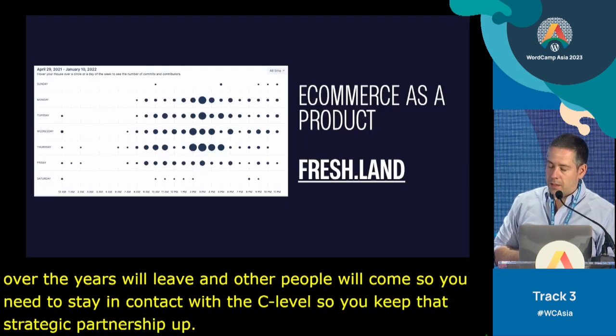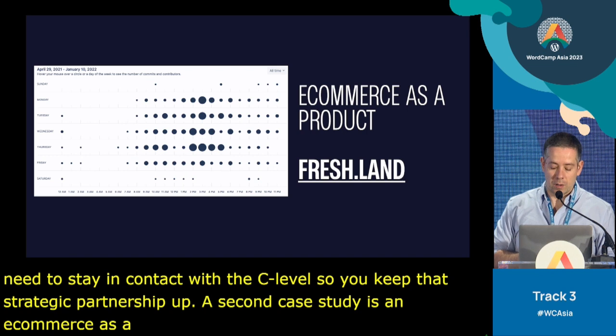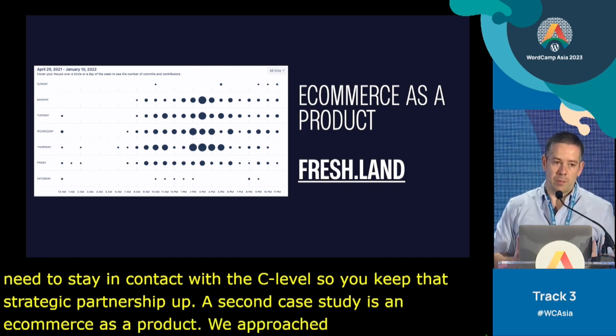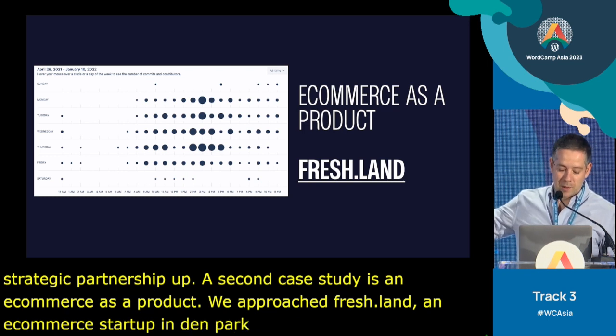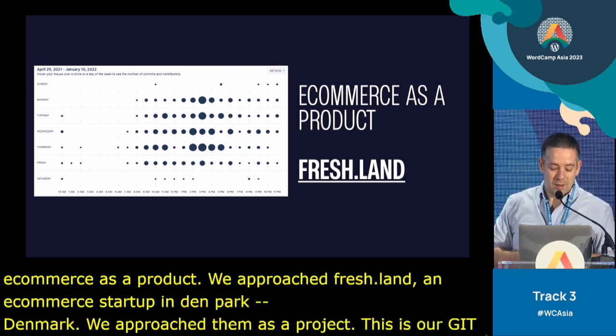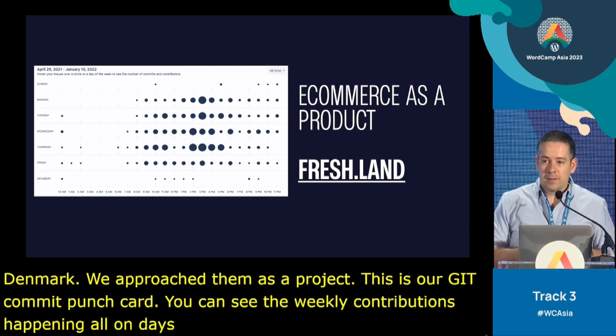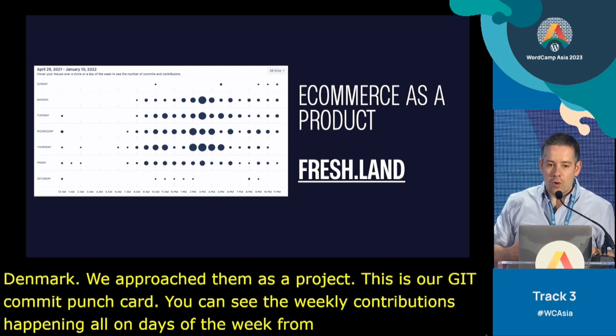A second case study is an e-commerce as a product. We approached Freshland, an e-commerce startup in Denmark, as a product. This is our Git commit punch card — you can see the weekly contributions happening on all days of the week from April to January. It's really an ongoing continuous improvement approach.